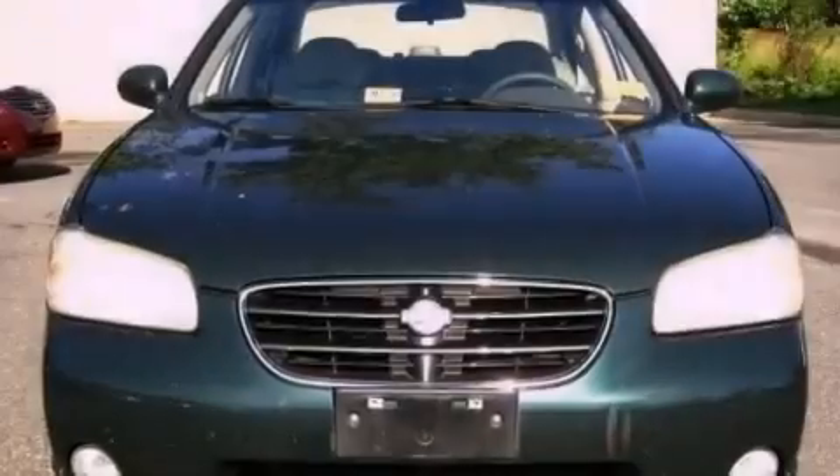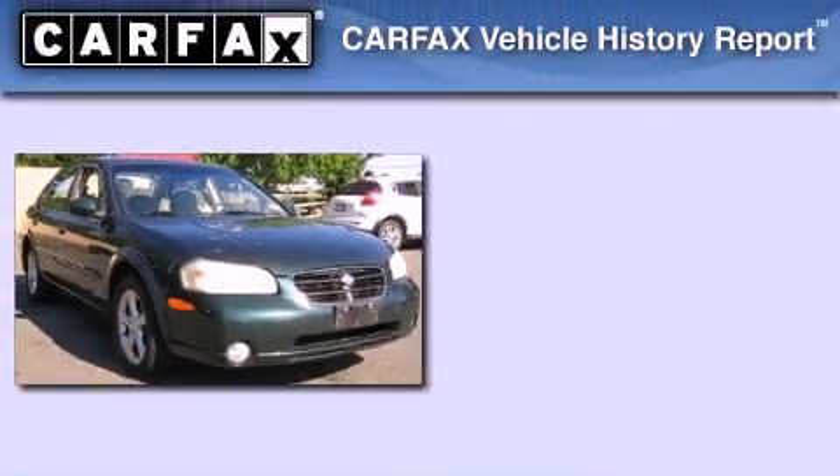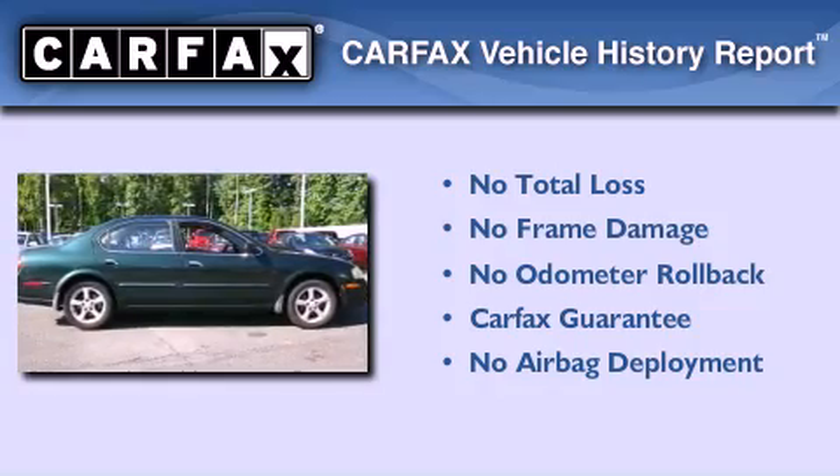Additional features include rear impact crumple zones, an anti-lock braking system, full power accessories, and an auxiliary power outlet. Not to mention that this car qualifies for the Carfax buy-back guarantee.